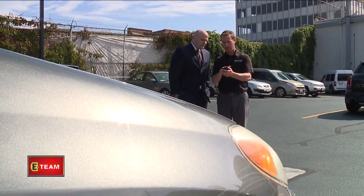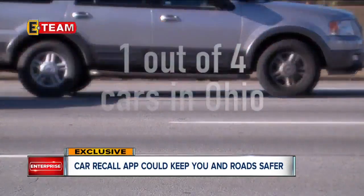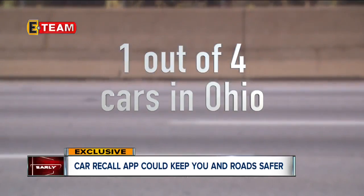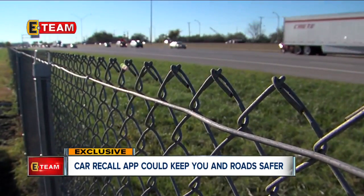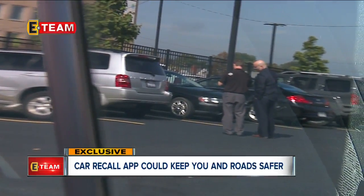So we type in the license plate. Chris Basso from Carfax tells us that, based on the company's data, about one in every four cars on Ohio roads has a recall on it, which is a big jump from last year to this year. We put the app to the test in our station's parking lot.